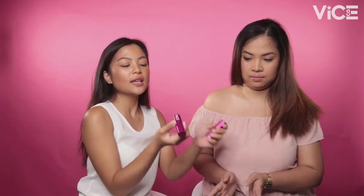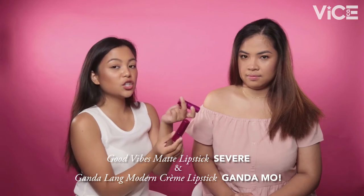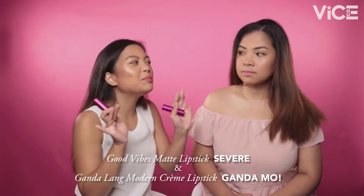On to our next shade. We are now back with our third special Ganda guest from HQ — this is Monica. Monica and I are the same — we are both medium skin tone. Like me, Monica wears the Duo Finish Foundation shade Morena. The perfect reds we found are the Good Vibes Matte Lipstick in the shade Severe, and the Ganda Lang Modern Creme Lipstick in the shade Ganda Mo. Both are deep reds — not super deep, but deep enough.